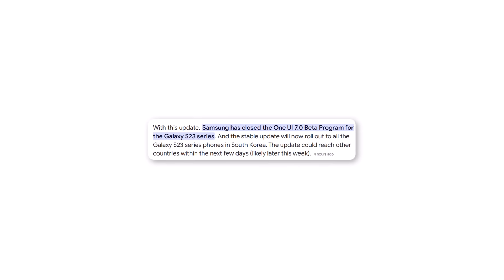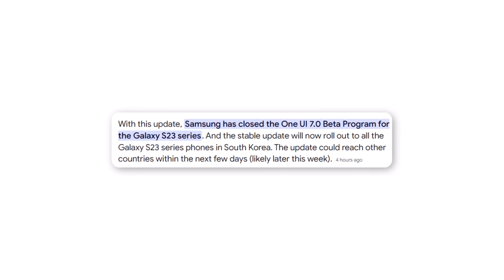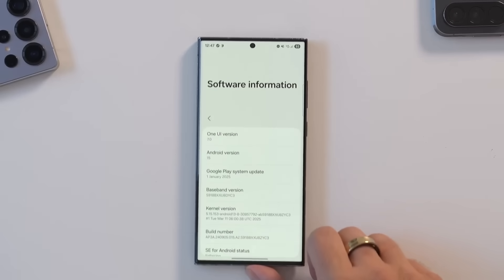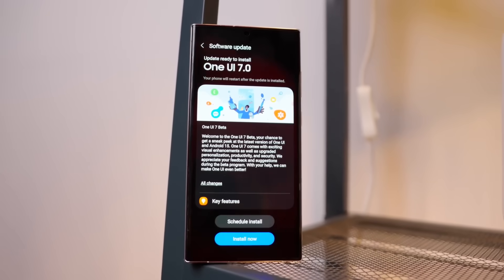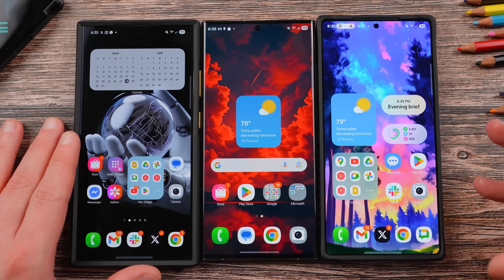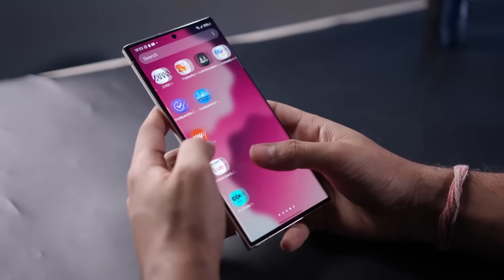Samsung has officially ended the One UI 7.0 beta program for the Galaxy S23 series in South Korea, signaling that the stable version is ready to roll out soon for all users. With the final build confirmed, Samsung is wrapping up the test phase — no more feedback will be accepted, and the update will go public shortly. This beta also included the Galaxy Tab S10 series, making it part of the early access group. Now the wait is almost over for a full, stable One UI 7 experience.